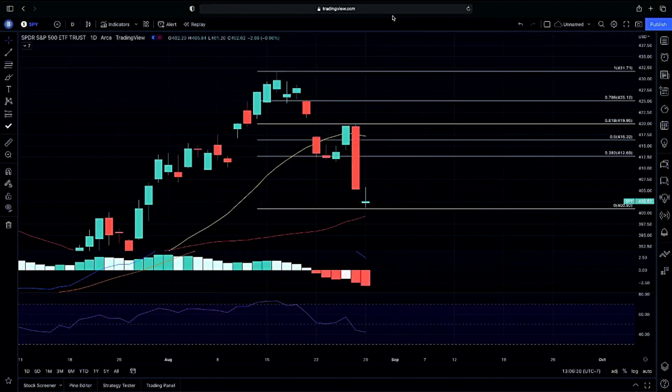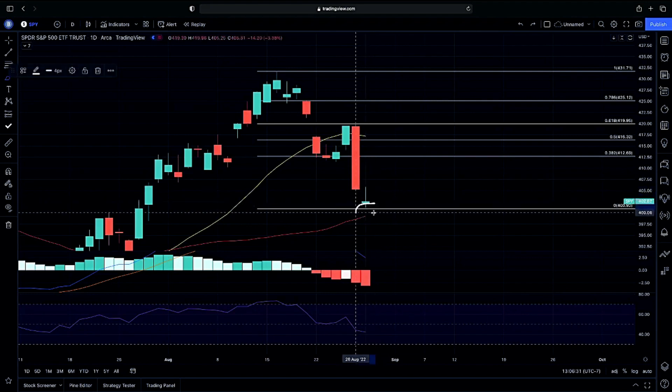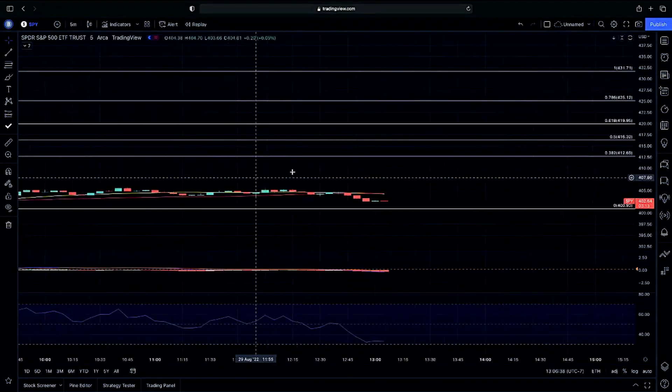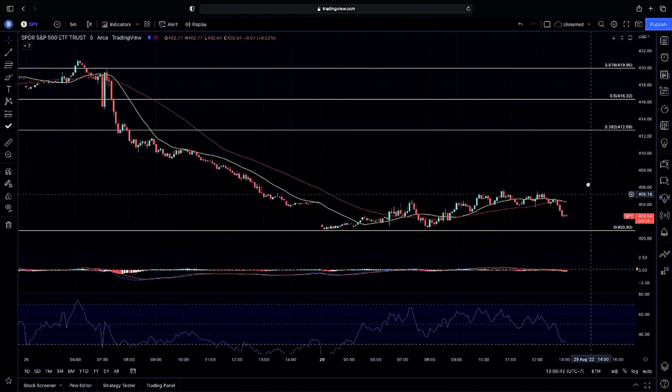Jumping into the daily chart on the SPY, as you guys can see, we are getting an inverted hammer here. Our question is: are we going to continue with buyers getting rejected to the upside, or are we going to get a rejection to the downside since we are testing our 400-hour level? In my opinion, we are getting a lot of sell pressure because of that pullback at the end of the day. On the five-minute chart, we had a head and shoulders play that did play to the downside — that was a pattern breakout to the downside.